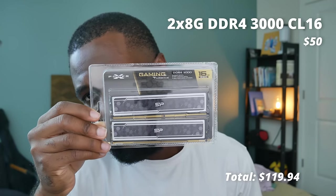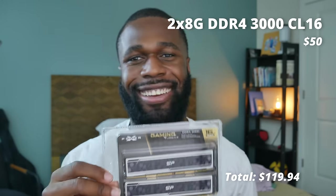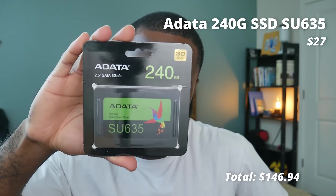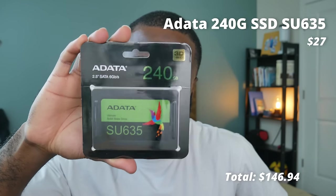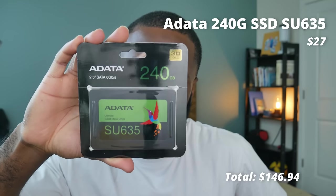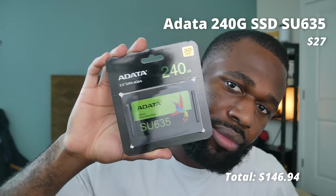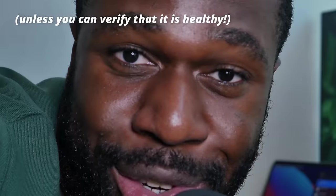I snagged 16 gigs of DDR4 memory for about $50 shipped on Amazon. I was debating between 16 and 8, but 16 is so cheap nowadays — around $50 shipped for a pretty solid kit — so I recommend going with that. For storage, I picked up a really cheap SATA 2.5-inch SSD, 240 gig, for $27 shipped. It's enough for two large games and a handful of smaller ones, and you can always add more storage later. As a rule of thumb, please do not buy used storage.